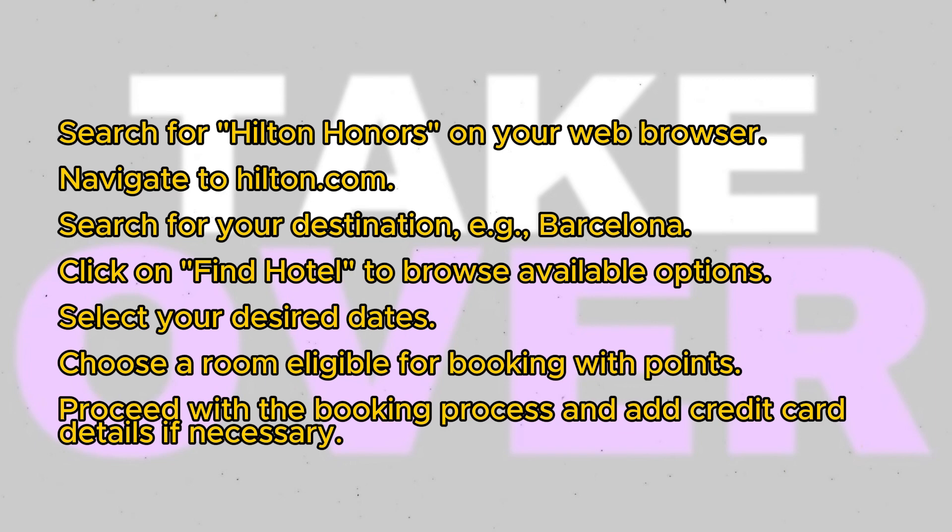That's essentially how you can use your Hilton Honors Points for a hotel stay. I hope you find this guide helpful.